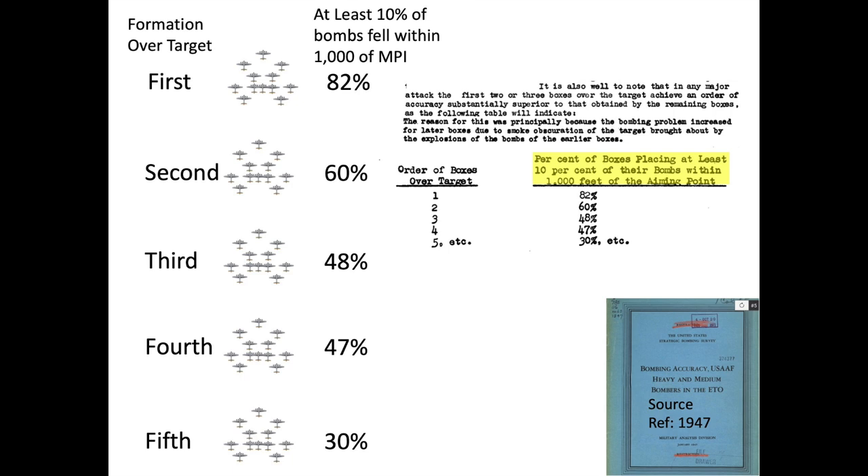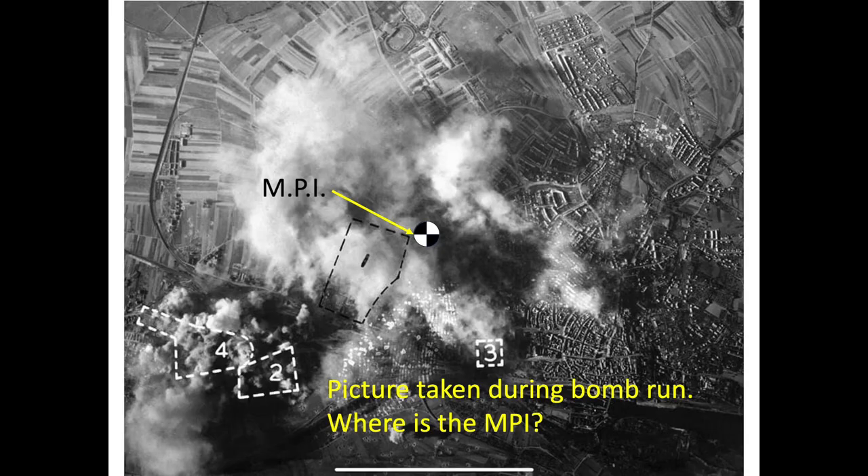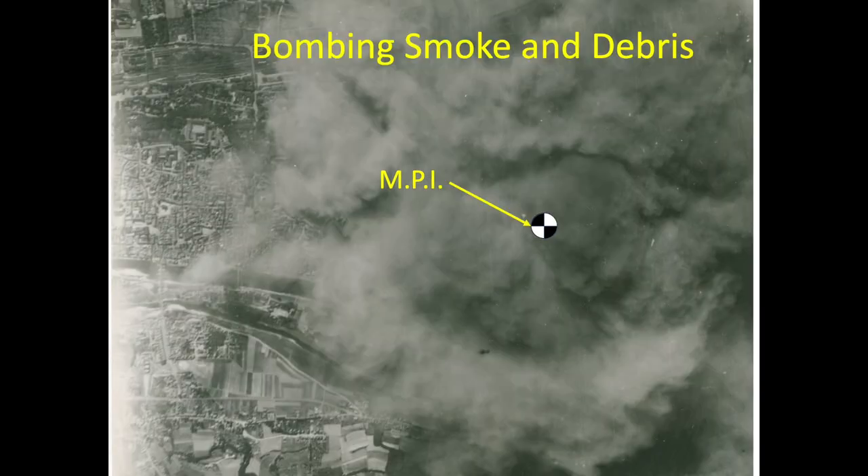Accuracy was defined as 10% of all bombs falling within a thousand-foot radius of the MPI. Consider a 360-plane bomber raid where each of the 30 twelve-plane squadrons takes turns bombing the target. If the day is clear, the first squadron should have no issues sighting the MPI and be able to bomb accurately. The smoke and debris from the first squadron's bomb strikes will hamper visibility for follow-on squadrons. In this image, formation number two is approaching the MPI with visibility reduced due to bomb strike debris. The follow-on squadrons' bombers will need to drop their bombs by inaccurate grid sighting on features outside of the smoking mess.